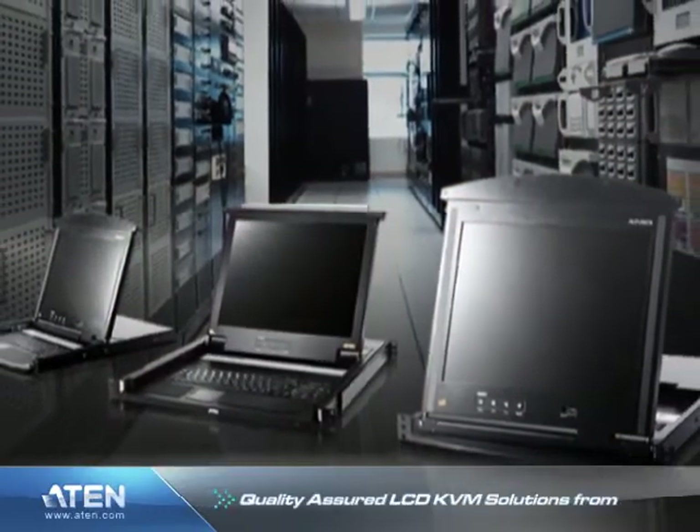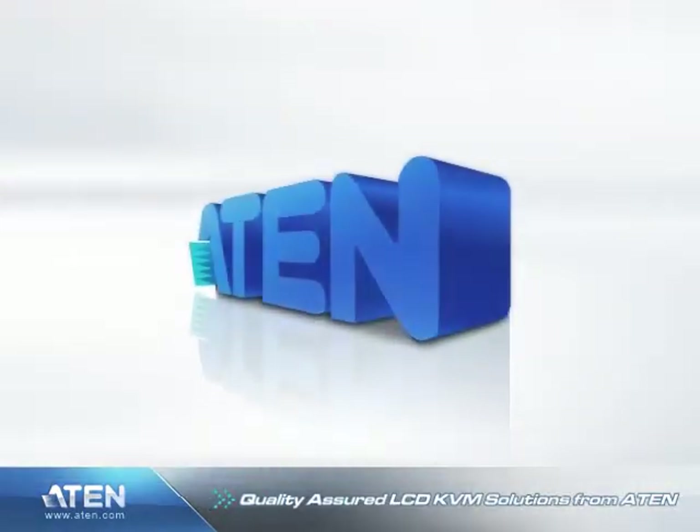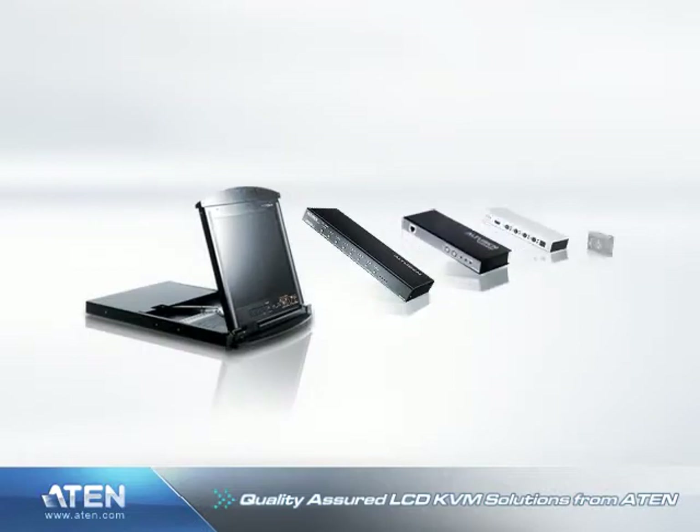Quality Assured LCD KVM Solutions from ATEN. ATEN International manufactures a large range of superior quality enterprise grade KVM switching equipment.